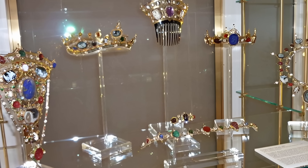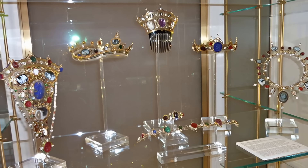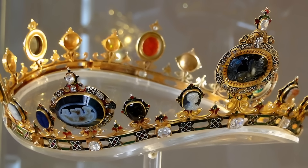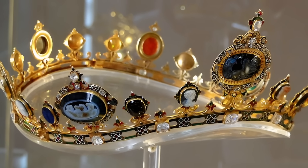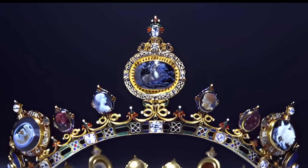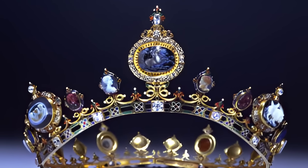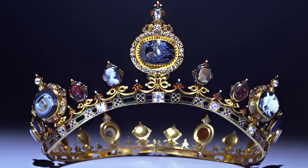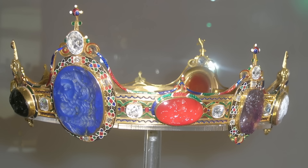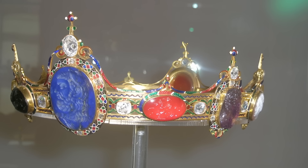One of the most outstanding collections is the Devonshire Parure, created for the coronation of the Russian Emperor Alexander II. This exquisite jewellery set was commissioned by the 6th Duke of Devonshire from the famous British jeweller Hancock. The parure consists of seven pieces of jewellery, including forehead ornaments, a bandeau, a comb, a crown and a tiara. The other three pieces — a large corsage ornament, a necklace and a bracelet — complement this magnificent ensemble.